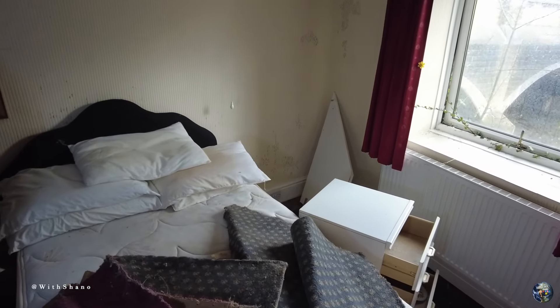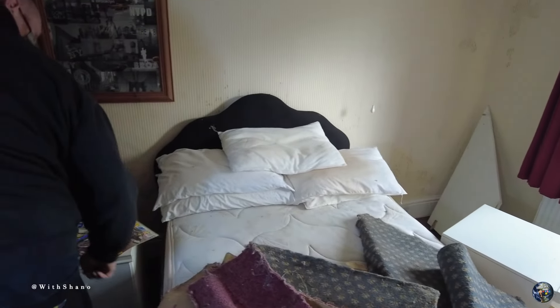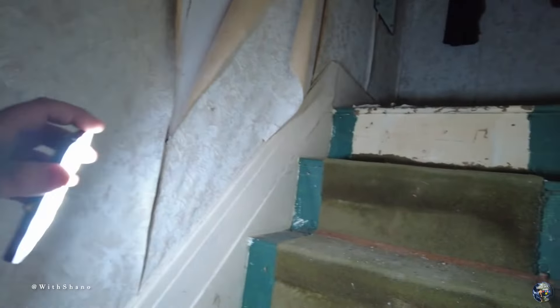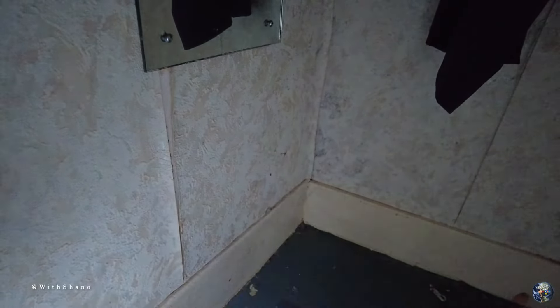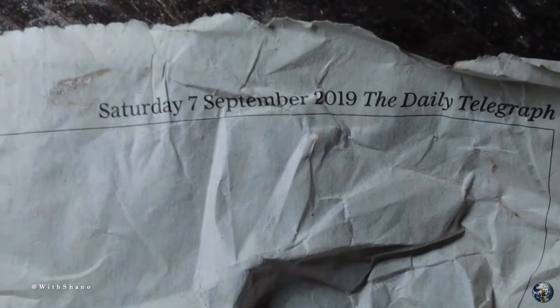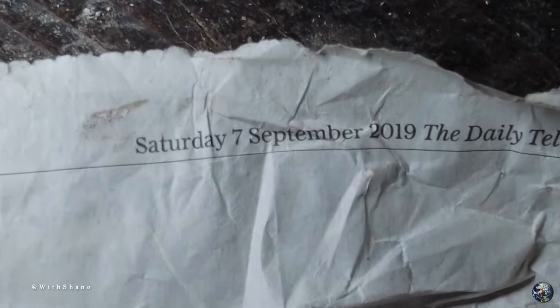Into the bedroom. There's not a lot to see in here folks, but we are going to take a little trip up these stairs and see what we can find. We come across a newspaper already. This newspaper does have a date and it looks like it's Saturday, September the 7th, 2019.